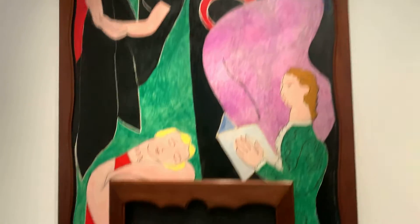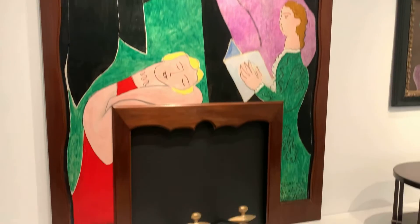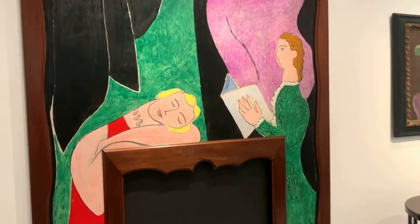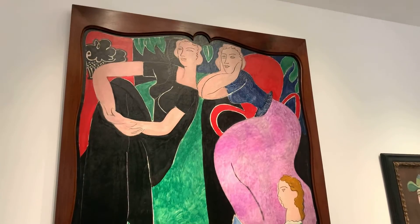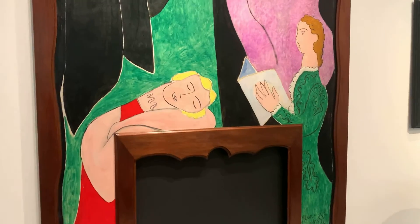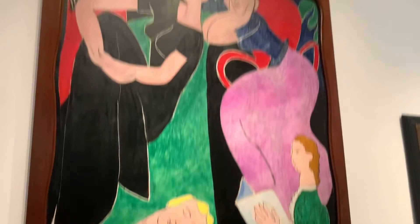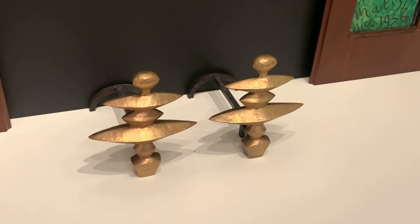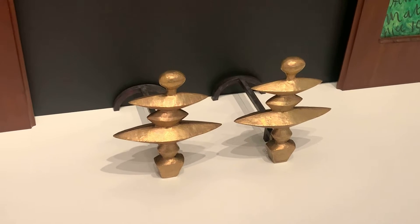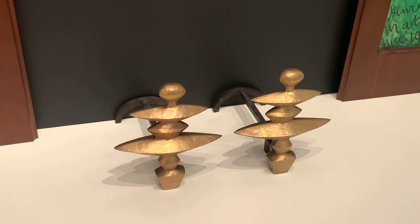I would like to see with you this beautiful fireplace. It used to be in 1938 in the apartment of Nelson Rockefeller, by Matisse. It was a commission by a famous designer called Emil Jacques Ruhlmann. You'll be surprised — this is from Alberto Giacometti. He designed that in 1933 and it was made in 1939.